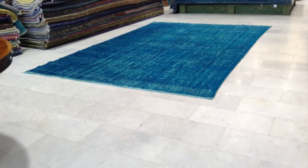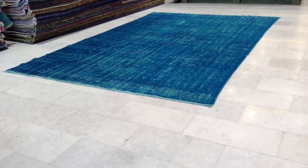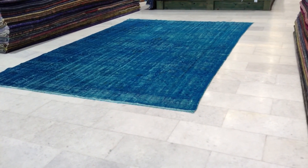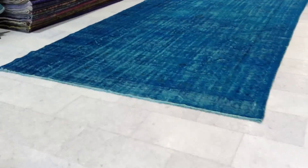Vintage carpet, $54.99. It's a handmade Turkish vintage carpet — very beautiful and very rare to find a large size carpet in this color.